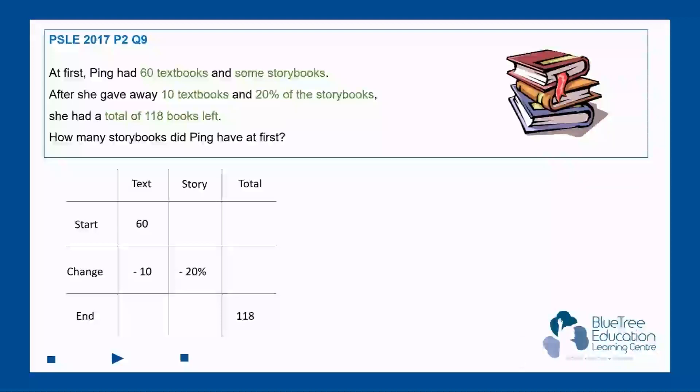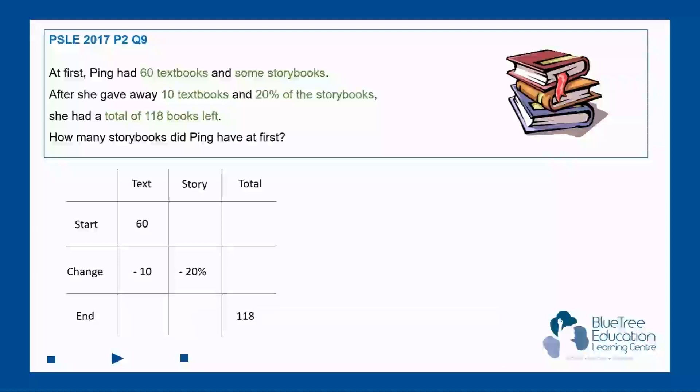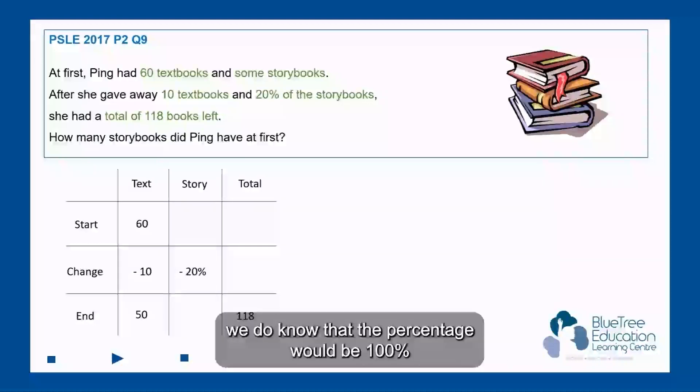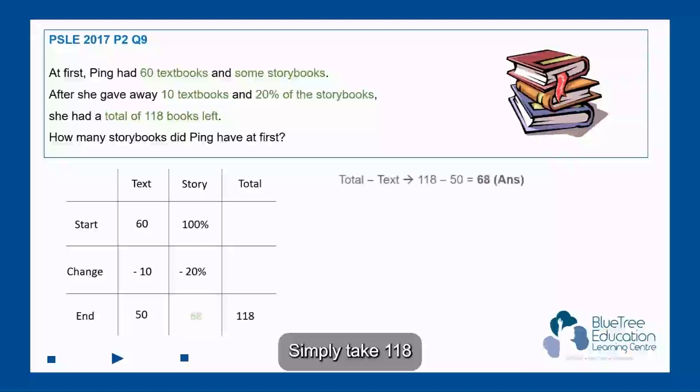Can we find out how many textbooks she had at the end? Yes, we can simply take 60 minus 10 and that gives us 50. So although we don't know how many storybooks she had at first, we do know that the percentage would be 100%. We can actually find out how many storybooks she had at the end: simply take 118 minus 50.